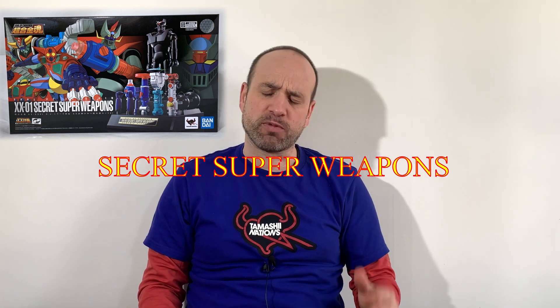Hi everybody and welcome to a new episode of Soto Chokin and Zach. Today we're going to talk in detail about the GX-XX-01 Secret Weapon from 2020.